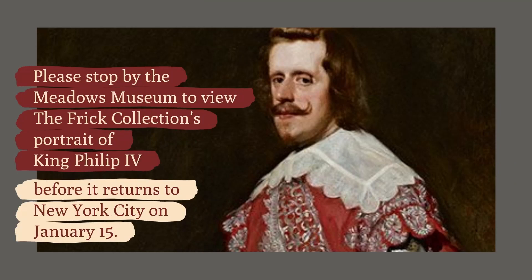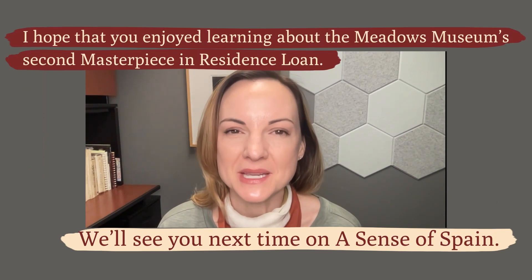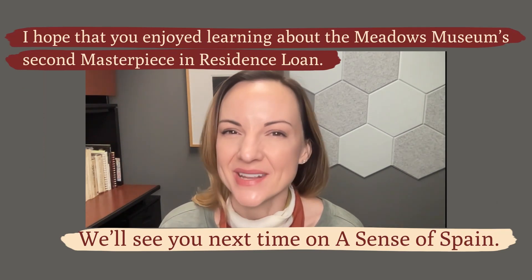Please stop by the Meadows Museum to view the Frick Collection's portrait of King Philip the Fourth before it returns to New York City on January 15th. I hope that you enjoyed learning about the Meadows Museum's second Masterpiece in Residence loan. We'll see you next time on A Sense of Spain.